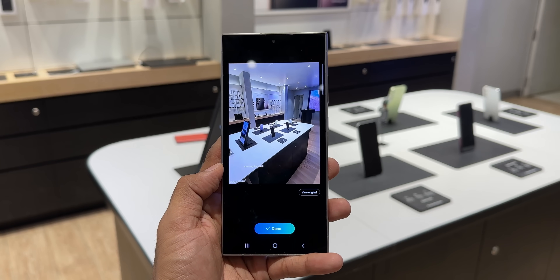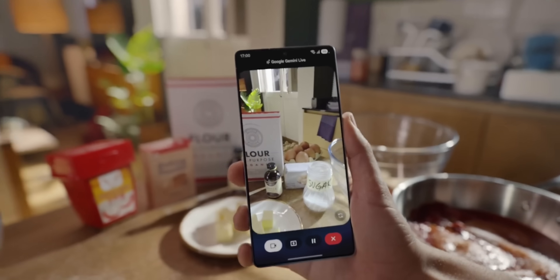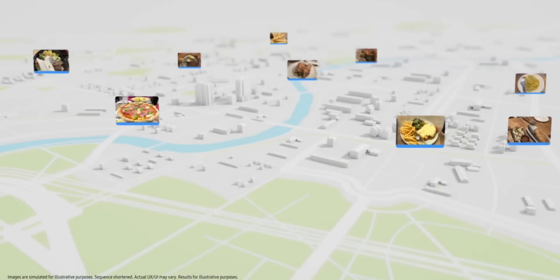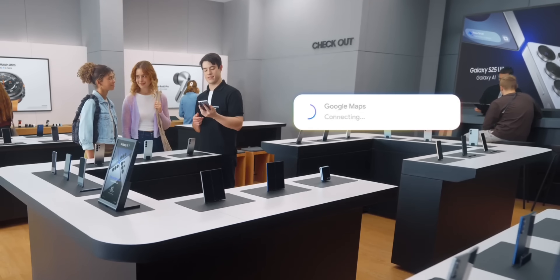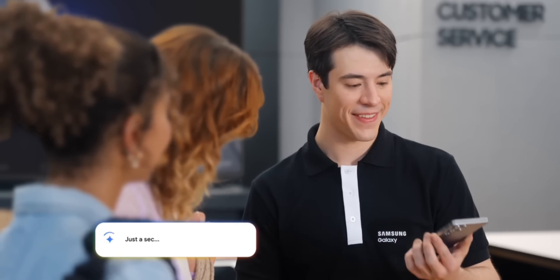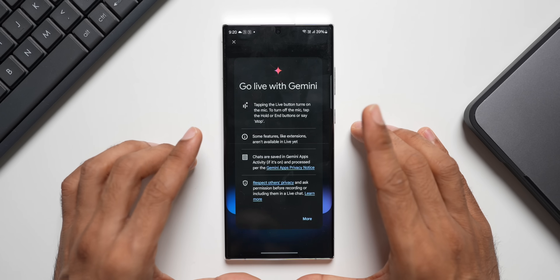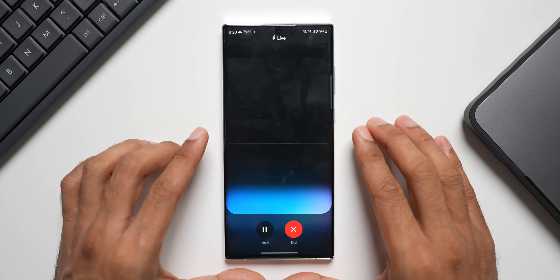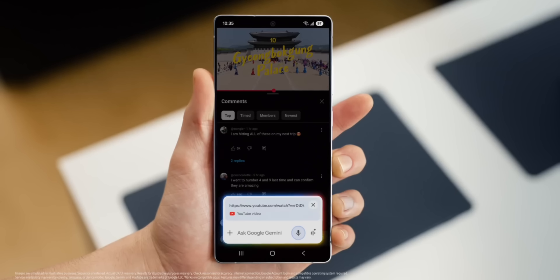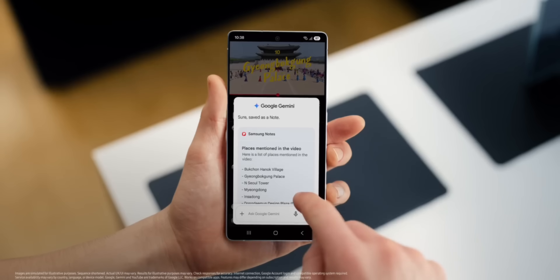Now, which features are going to be charged? You can guess it - the features powered by third-party AI like Google Gemini. A primary category of potentially chargeable features includes those that rely on third-party AI models, most notably Google's Gemini. Samsung has extensively integrated Google Gemini AI into its latest Galaxy devices including the new Galaxy Z Fold 7 series and the Galaxy Watch series. While many Gemini-powered features are currently available for free, Samsung has explicitly stated that it does not control Google's pricing decisions. Google already offers a paid tier, Gemini Advanced, for more powerful AI capabilities.